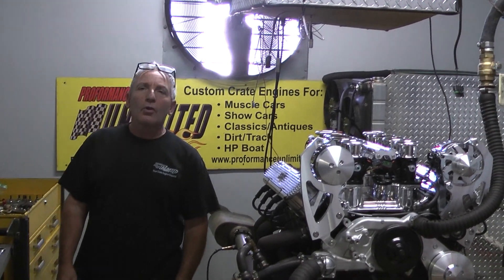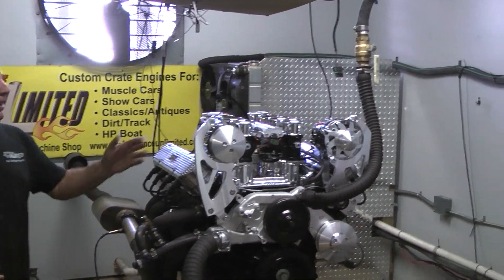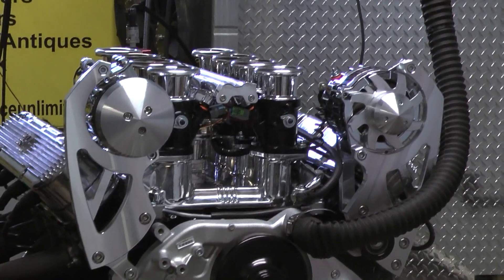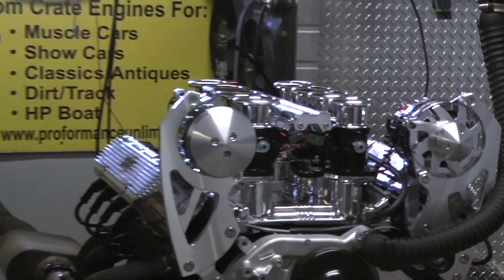Good afternoon everybody. Welcome to Custom Crate Engines by Performance Unlimited. I'm going to have one of our baby LS3s here, but it just got to making a little under 600 horsepower and just a little under 600 foot-pounds of torque also.